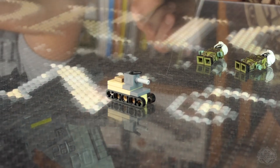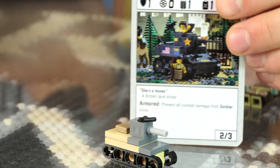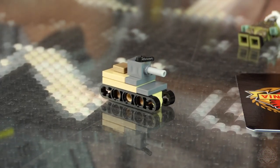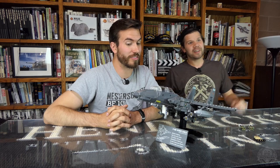That is the F-15E Strike Eagle. Moving on, we've got one more little mini release — the M3 Stuart light tank. There's a secret card that goes with it. For more information, check out Brickmania.com. Be sure to like and subscribe to this channel. Hashtag Desert Storm Bricks.